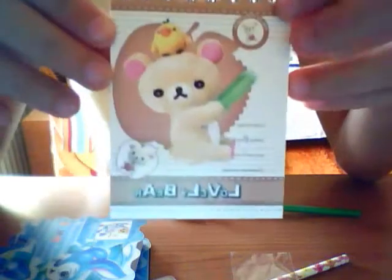I have two memo pads — this one with Rilakkuma. Inside there are these nine images, it's so cute, and they say 'Lovely Bear Rilakkuma.'